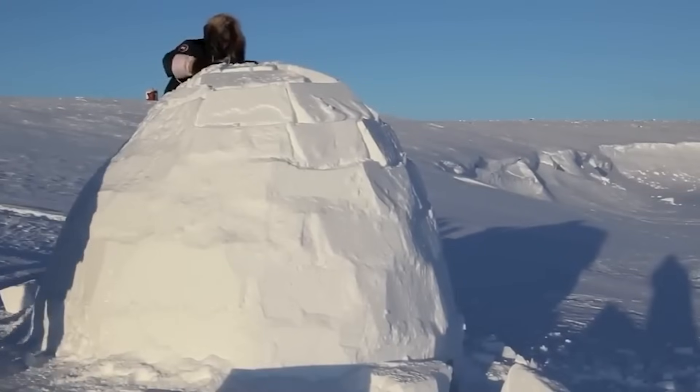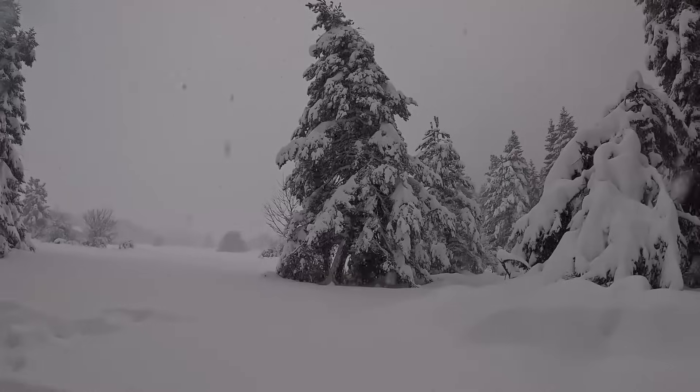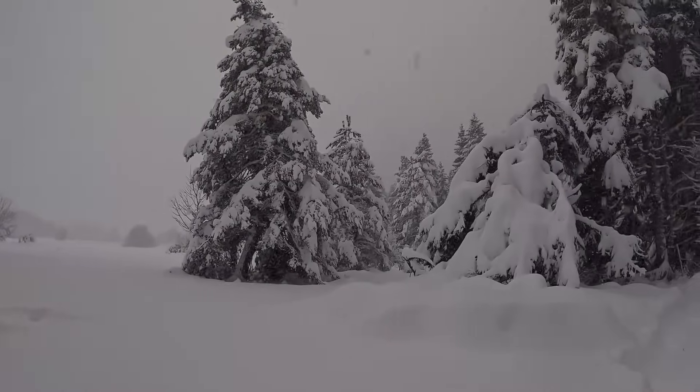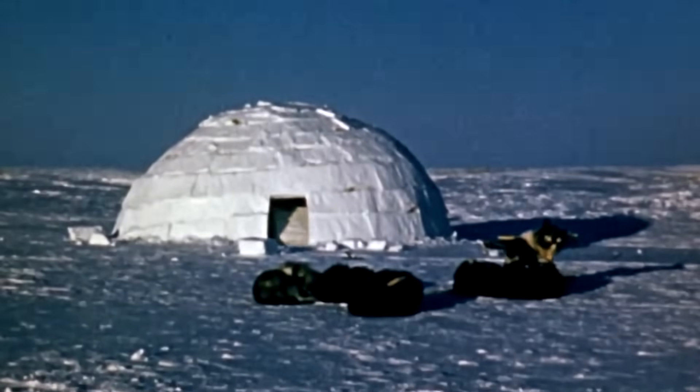The dome shape isn't just for looks — it's actually crucial for heat retention. Hot air rises because it thinks it's better than cold air, obviously. And the dome shape means there are no corners for it to get trapped in. Instead, it circulates around the top of the igloo, creating a nice warm layer above while the cold air sinks to the bottom.